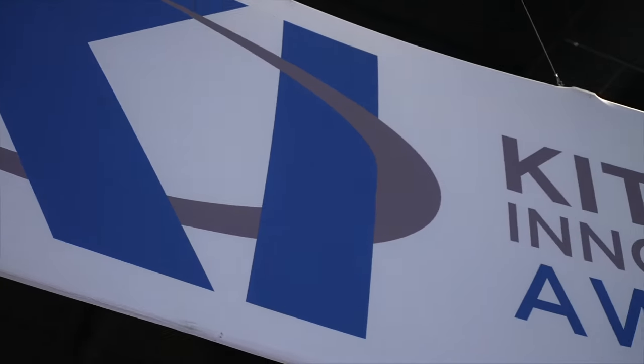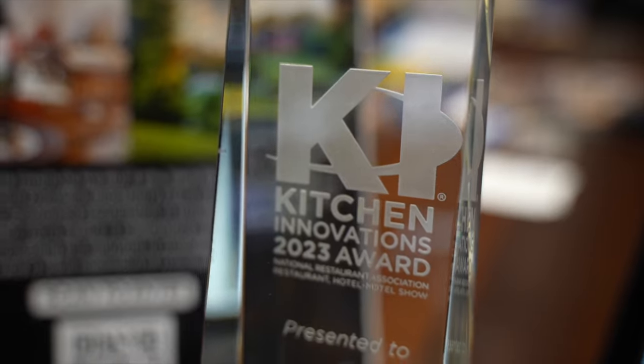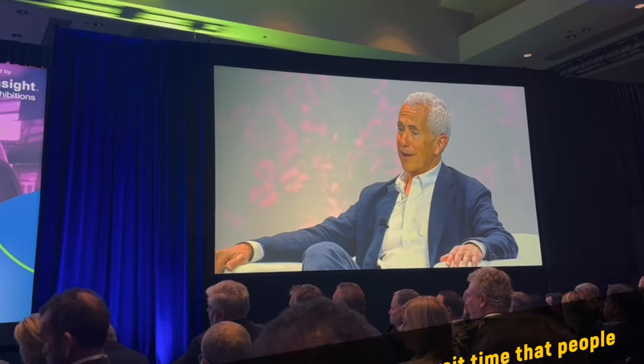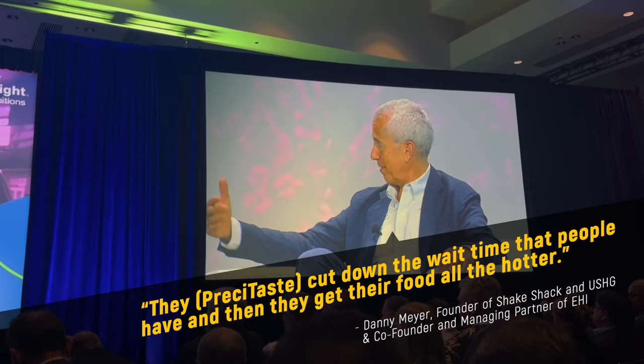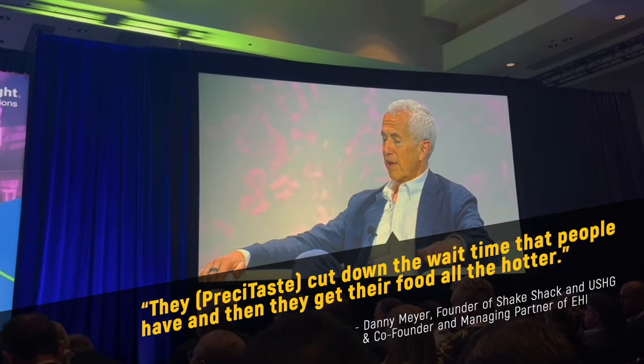That sounds pretty innovative, which is probably a reason why you just won an Innovation Award. Yes, we won the Innovation Award and that was like the Oscar of the industry. We held it up like a cup that we won in a Sports Championship, and we're very cognizant that this is a big honor to have that here at NRA. We were also part of the keynote when Danny Meyer was mentioning us, and that was a true honor to be so recognized in the industry.